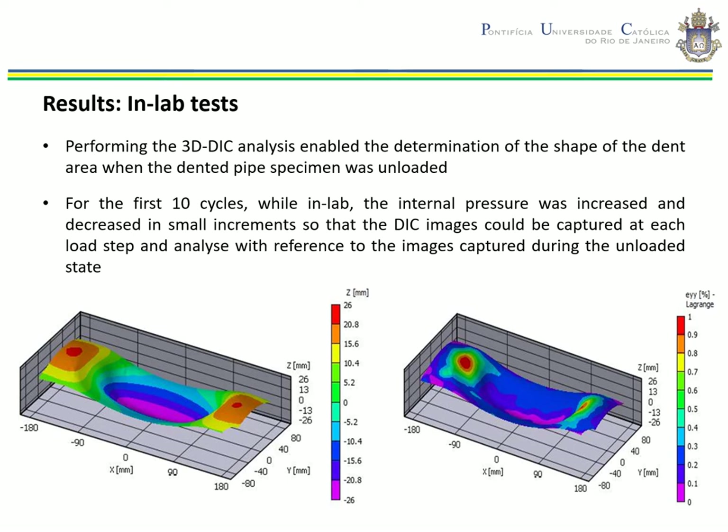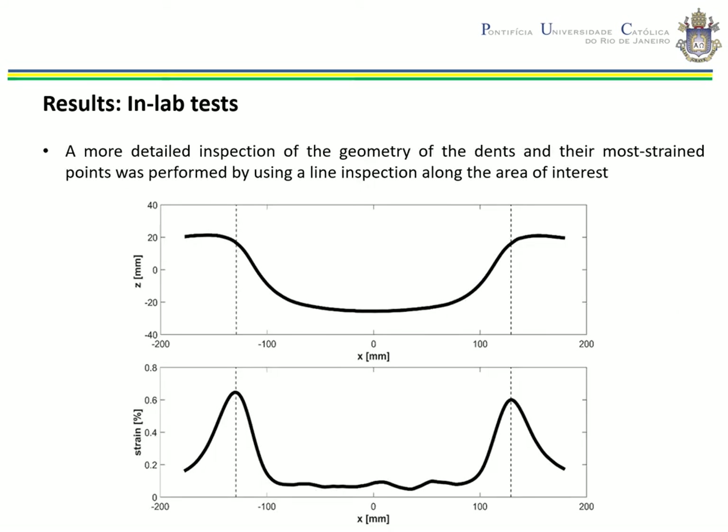The dented specimen shown here was subjected to a 6.0 MPa pressure range. For the first 10 cycles in lab tests, the internal pressure was increased and decreased in small increments so that DIC images could be captured at each load step. The DIC analysis also indicated the full-field strain behavior during the cyclic pressurization for all points in the area of inspection. A more detailed inspection of the geometry of the dents and their most strained points was performed using an in-line inspection tool. The maximum strain occurred on both sides of the ring formed by the dent, while the valley remains in a practically unloaded state. Strain was slightly higher on the right side, so a crack is most likely to start at this critical point.